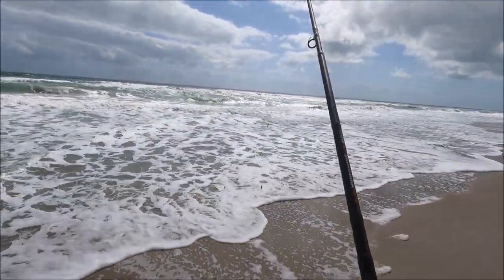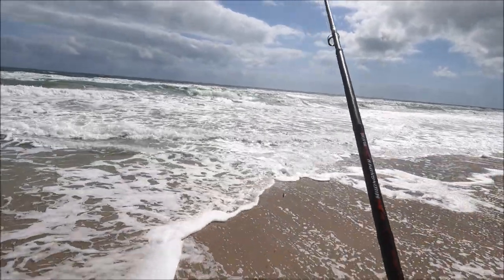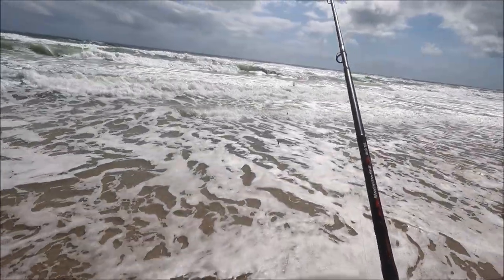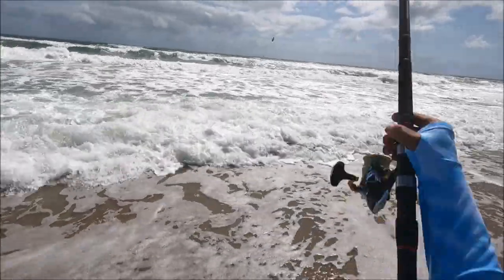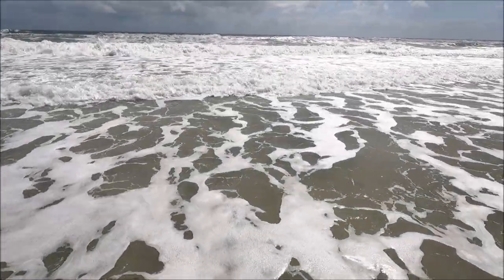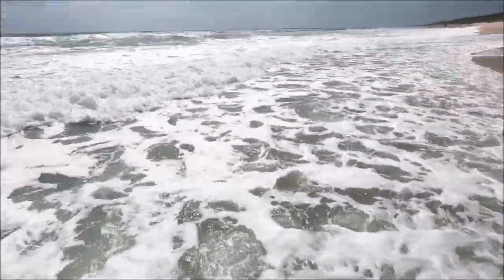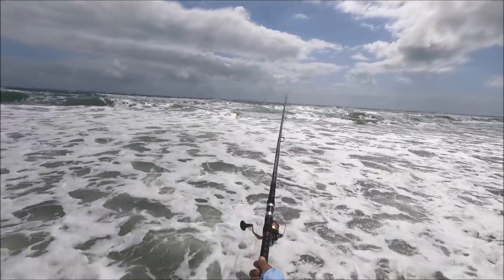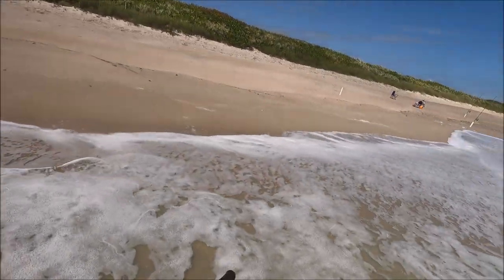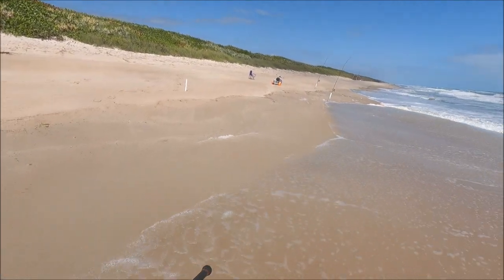I pulled out the third rod — that's the Bibling Moon Sniper 15-footer. I got the four-ounce sputnik on there. Let's go, I need the distance with these east winds. Whoo — you cast it and it comes right back. Follow through — yes! That's good, about 60 to 70 yards. I'll take it. Come on, keeper pompano baby, let's go!